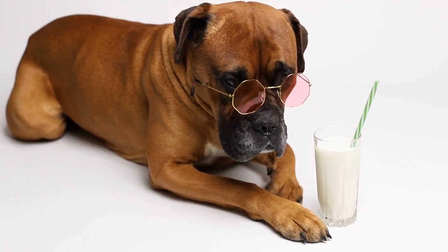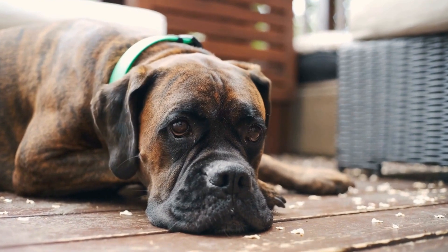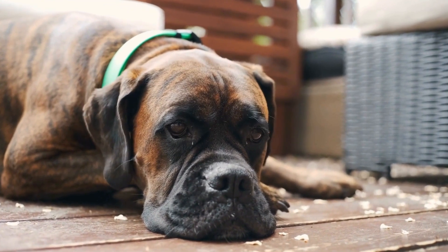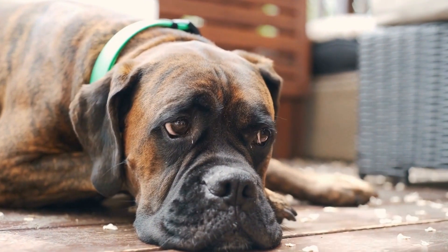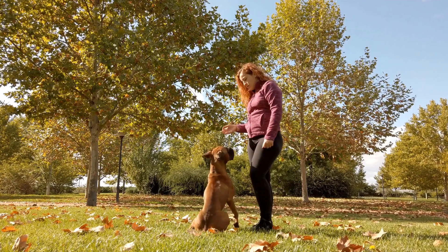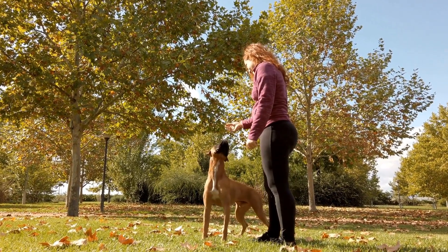Firstly, crate training helps with housebreaking. Dogs naturally don't like to soil their sleeping area, so by using a crate, you can teach your boxer to hold their bladder and bowel movements until they are taken outside. This can greatly accelerate the housebreaking process and prevent accidents inside the house.